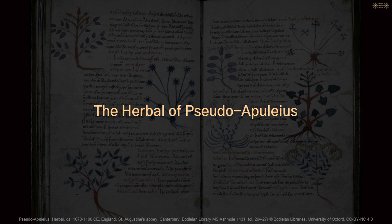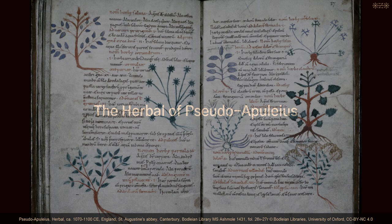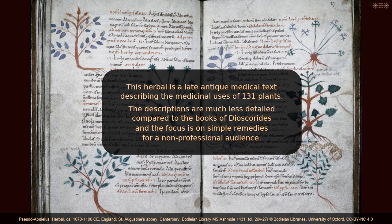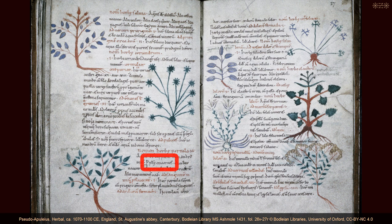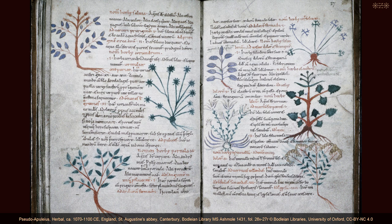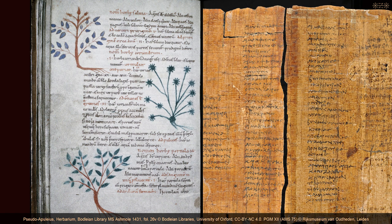Another famous ancient medical book including code words from the list in PGM 12 is the so-called Herbal of Pseudo-Apuleius. This herbal is a late antique medical text describing the medicinal uses of 131 plants. The descriptions are much less detailed compared to Dioscorides, and the focus is on simple remedies for a non-professional audience. As in Dioscorides, the herbal contains synonyms for herbs in different languages, as well as synonyms assigned to the prophets. I found 54 of these synonyms for 27 different herbs, and the author regularly assigned several synonyms of the prophets to a single herb. A number of these synonyms in Pseudo-Apuleius overlap with those in Dioscorides and with those preserved in PGM 12.